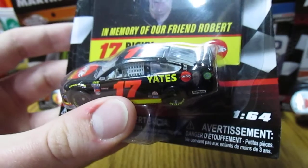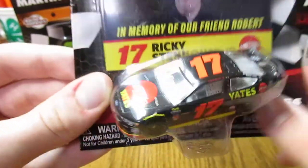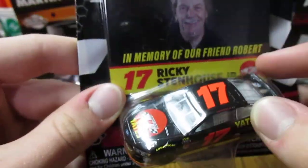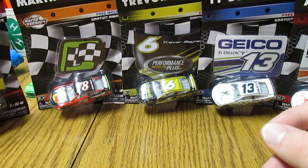A real nice looking car. This is an exclusive to the NASCAR Authentics Wave here — very nice, very cool looking overall. That's pretty much all I have to say about that one.